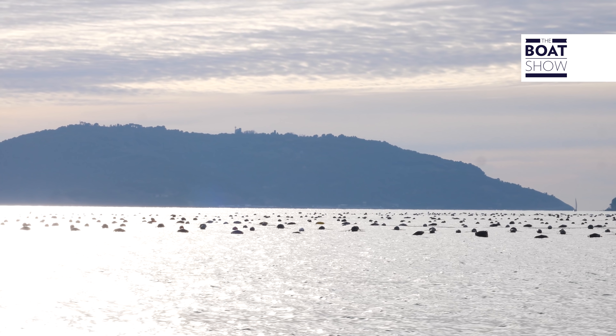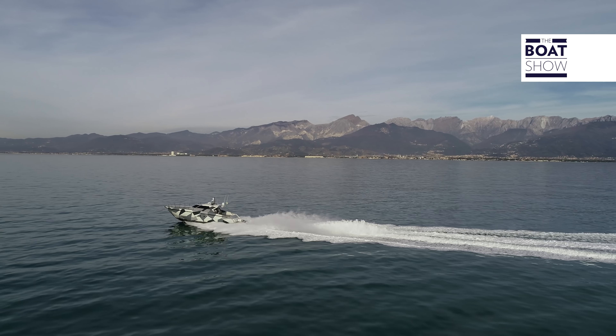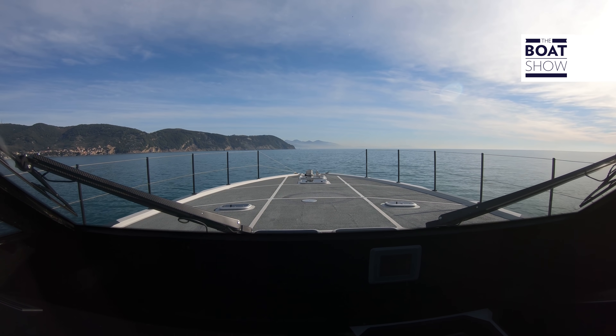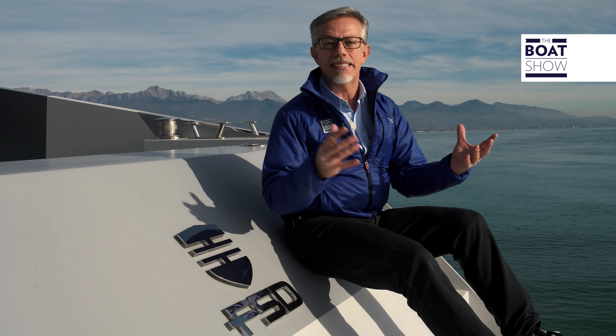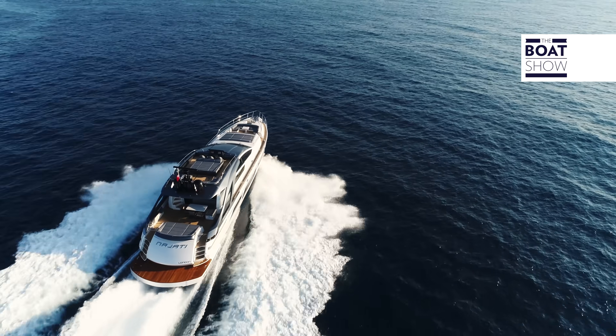Ferretti Security and Defense is the company of the Ferretti Group created for the construction of special boats used for special services, such as security and defense. They came to build boats of this type through the construction of over 10,000 yachts.